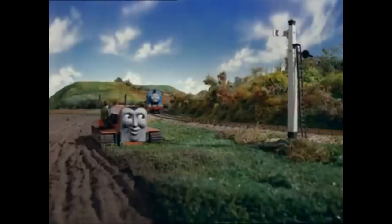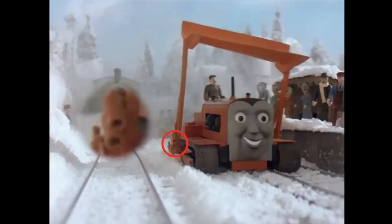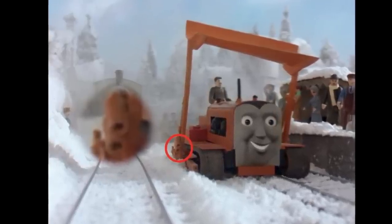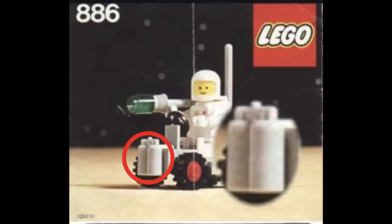And funnily enough, a part on his snow plow, shown here, is a LEGO 1980s space jetpack painted orange, sourced from Set 886, Space Buggy.